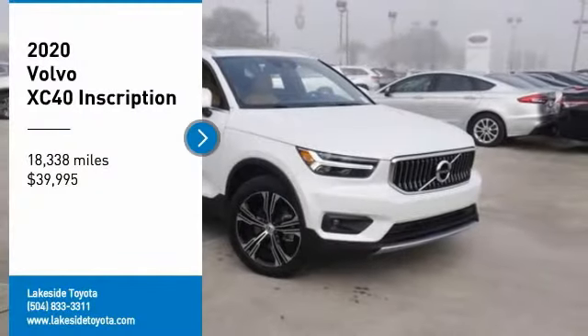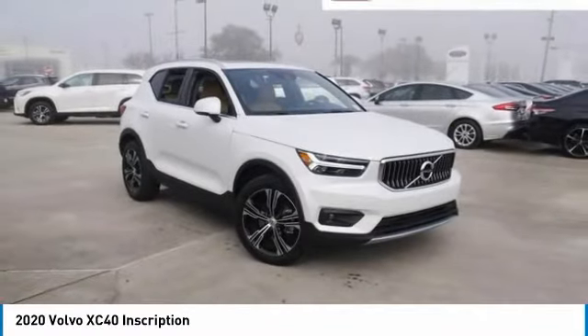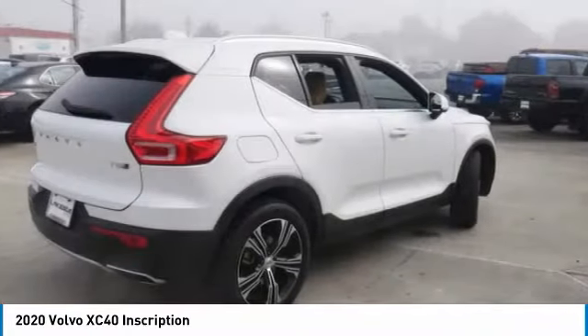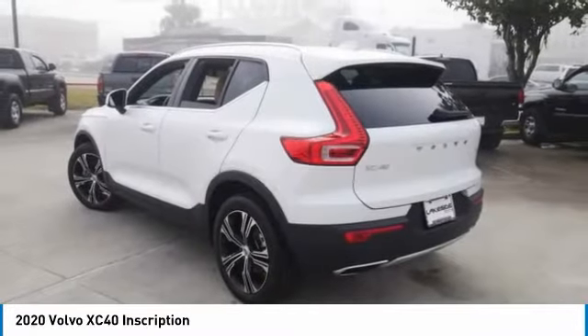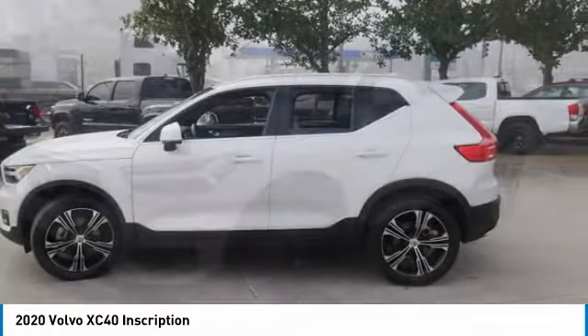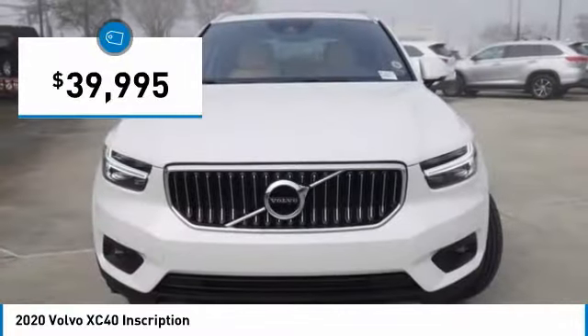Stop by and take a look at the 2020 XC40. The Volvo XC40 is a compact SUV built with safety in mind. A wide variety of technology aids assist in keeping passengers safe. The XC40, however, has not forgotten about handling, refinement, and ride comfort, all of which make this vehicle one to consider, and is priced below $40,000.